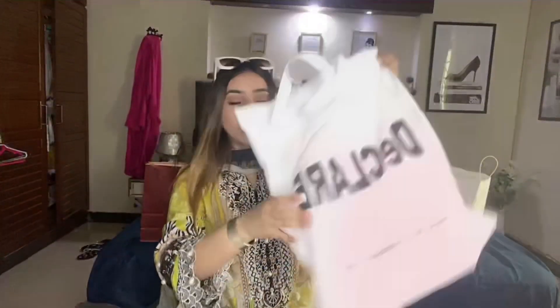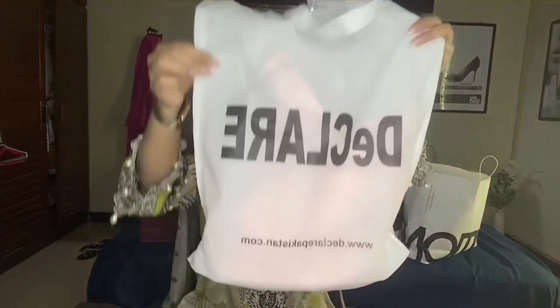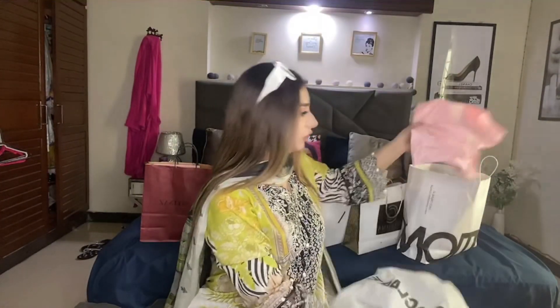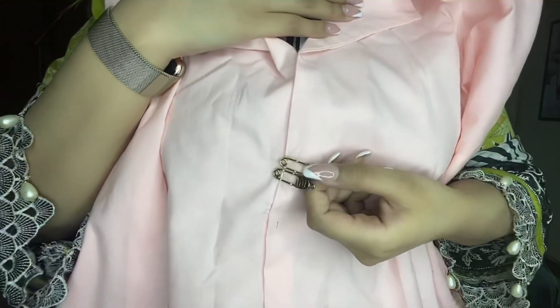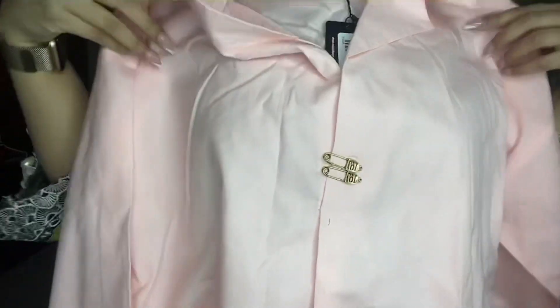I will show you a brand I bought first — it was a very reasonable price and a good buy. The brand name is Declare. They have a shirt in a light baby pink color. You can see the detailing here — it's a nice design. And it has ruffle sleeves.